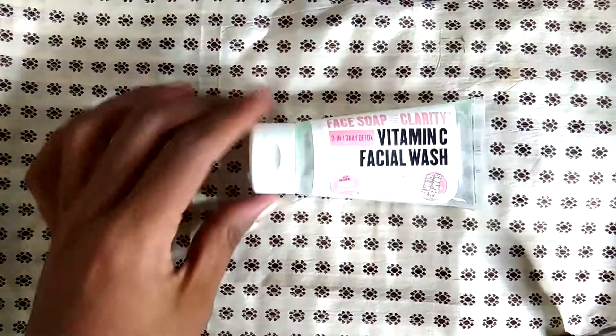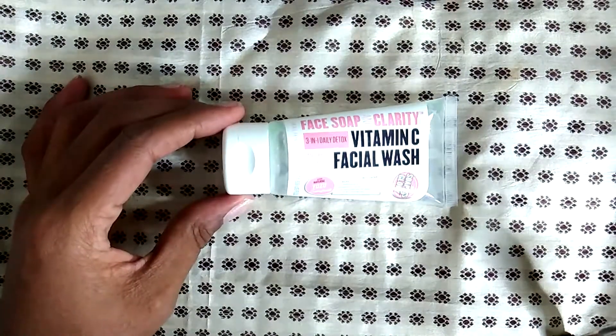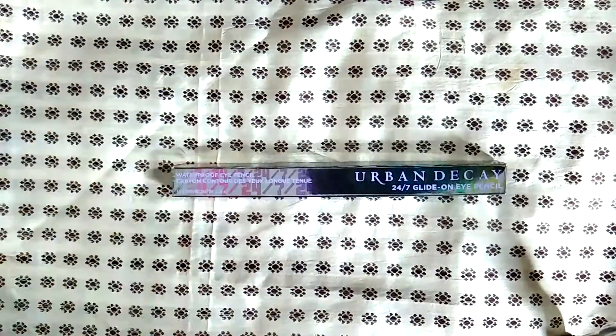This is the Soap & Glory vitamin C facial wash. I tried the little version of it and loved it, so I bought the bigger version — and then I didn't like the bigger version. I bet that's happened to you before.